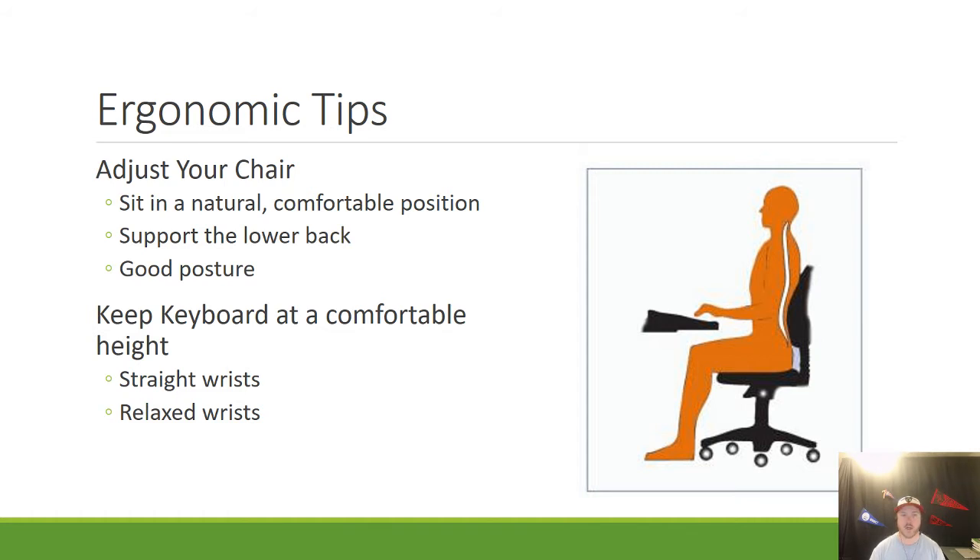The next thing you need to do to create a safe workstation is keep your keyboard at a comfortable height. You want to make sure that your wrists are straight and relaxed. As you can see from the image, the wrists are straight and the fingers point down as the person begins to type.